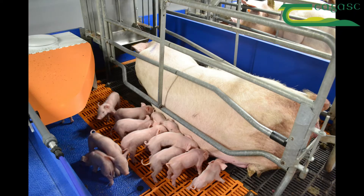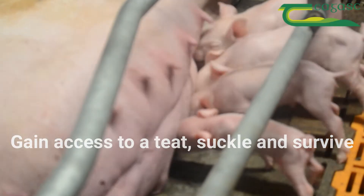Fostering means removing a piglet from its natural mother to another sow so that it can gain access to a teat, suckle and survive.